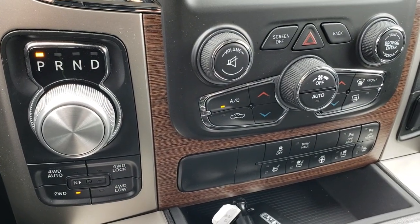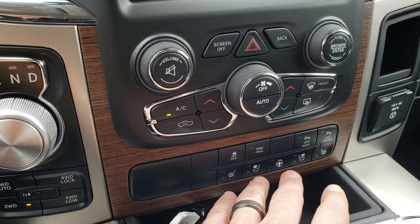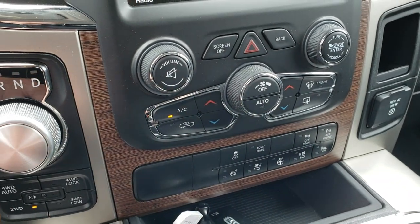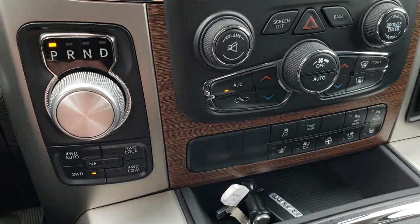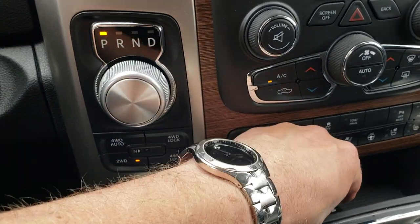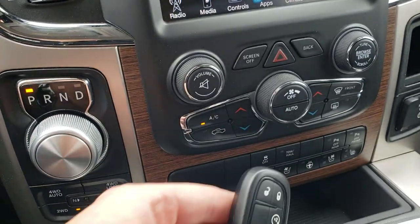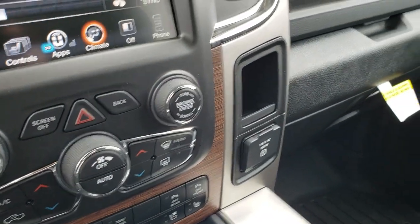You have the heated and cooled seats and heated steering wheel button down here as well. Front and rear sensors, stability control, tow haul mode, push-button four-wheel drive, 8-speed automatic transmission, and push-button start. This one also has keyless entry with factory remote start, and a 115-volt, 150-watt plug-in.